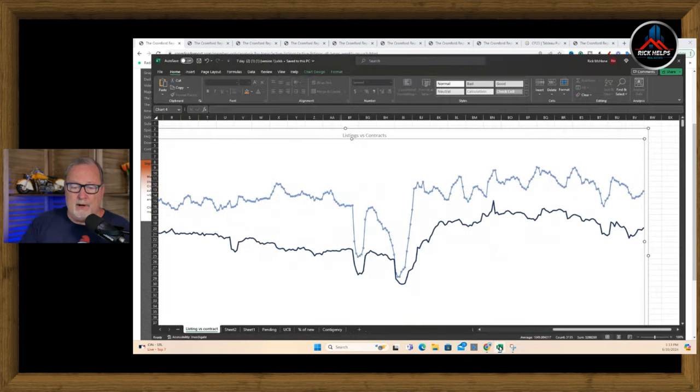Looking at the seven-day moving average, new listings are starting to creep up this week, but they're being followed by new contracts. The difference between the two has actually jumped up to 78% from 74%. The last time we saw prices really come down, we were at 60 to 65%. So that's one measurement of how much the homes being listed are being absorbed.